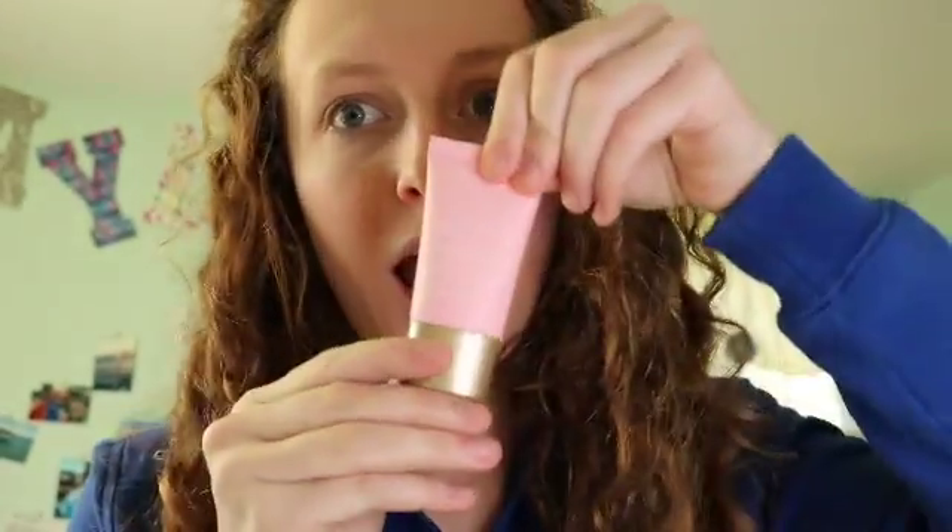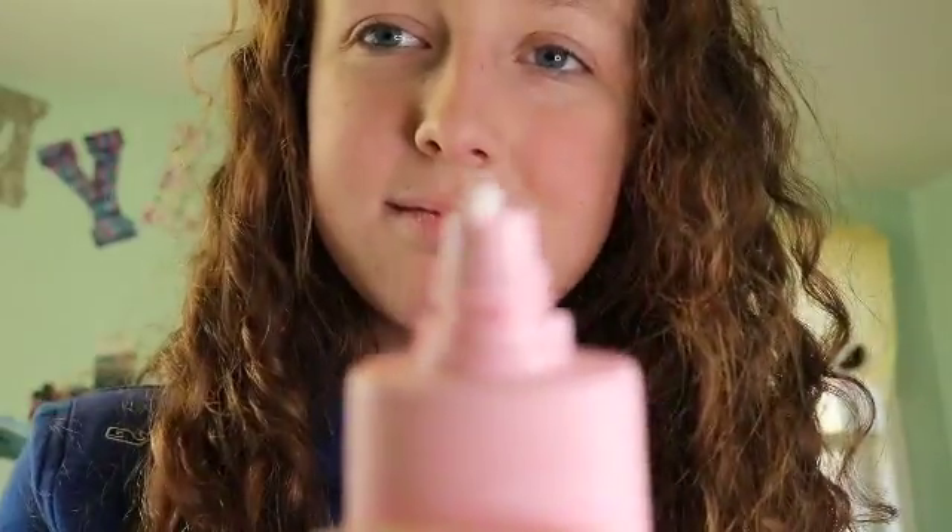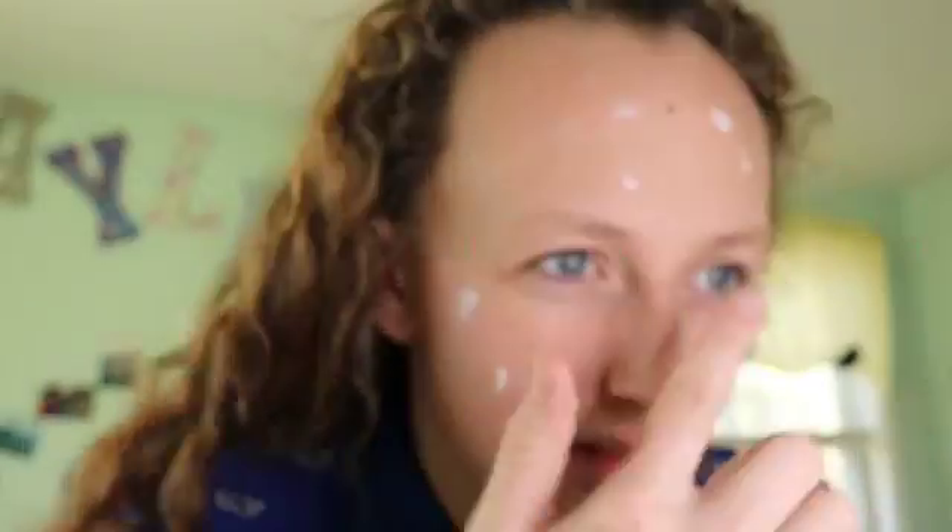So the first thing that I do is I apply moisturizer, and you already know what this is if you watch my makeup collection videos. I apply that — I just rubbed that all in and I wasn't even filming.